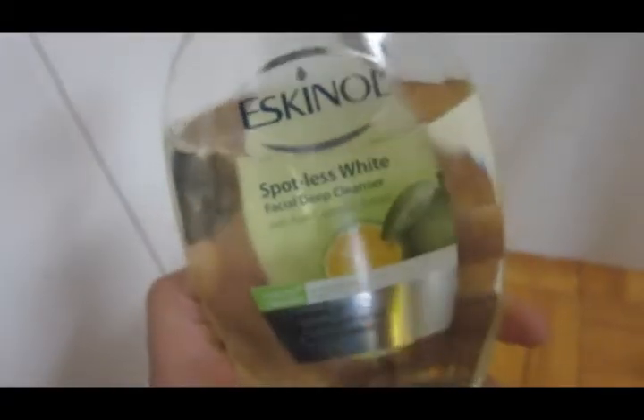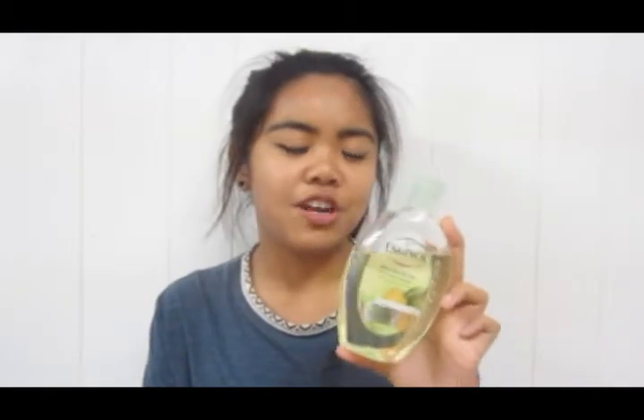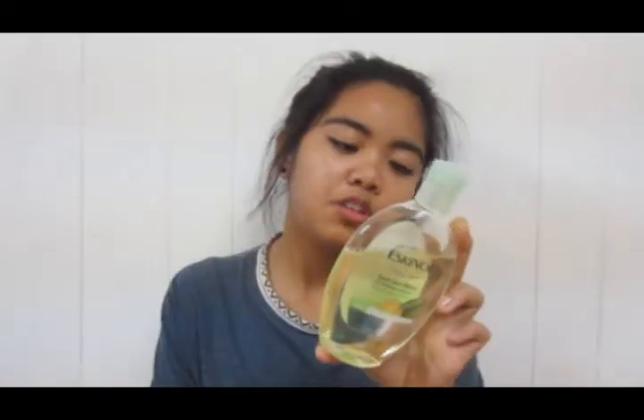And my last skincare product is Eskinol — and this is a product of the Philippines. I hope you guys are doing okay over there, keeping you in my prayers. It is the Pure Calamansi Extract. My mom used to use the lemon one, but I decided to adventure out into different ones — for an even skin tone, and that's what I kind of need for my skin. I just like using Eskinol to remove excess makeup, and it does get a lot of stuff off, which is really cool.